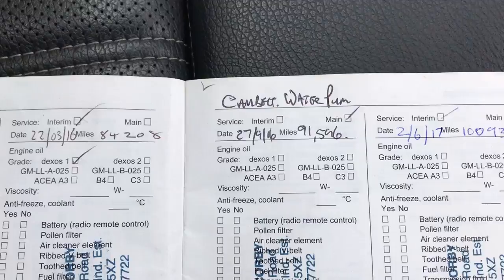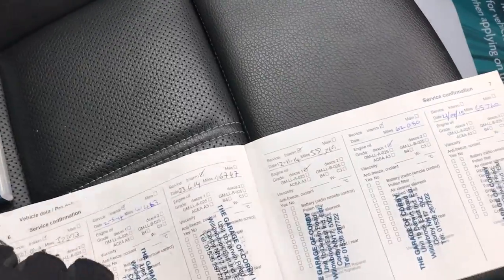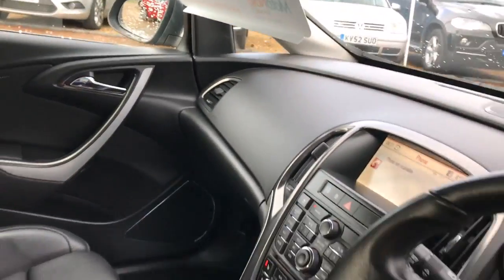Full service history up to 105,000 miles, including the cambelt and water pump which were changed at 91,000 — done regularly as you can see. This one's also got all the front airbags as well as the side airbags.